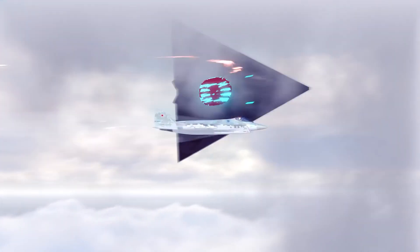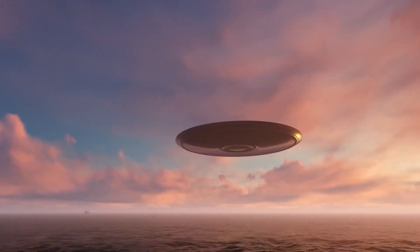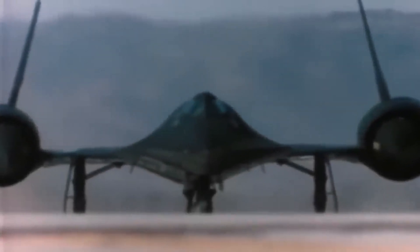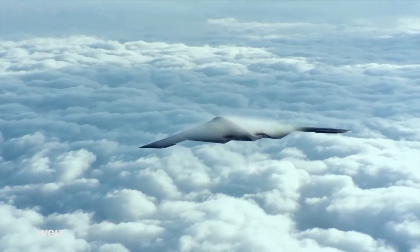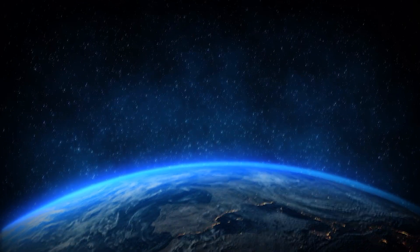Above the clouds, there is a secret realm of military aviation that most people never see. It is where the U.S. military tests its most advanced and secretive aircraft, pushing the boundaries of technology and innovation. These mystery planes have fascinated and puzzled the public for decades as they have carried out missions that range from espionage to space exploration. Some of these planes are so classified that their existence is only revealed years after they have flown.